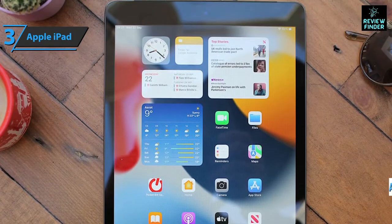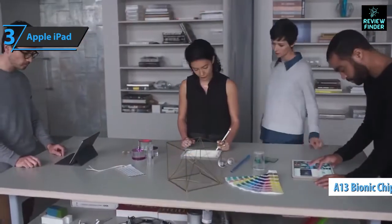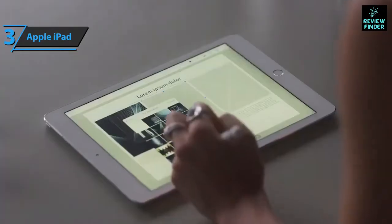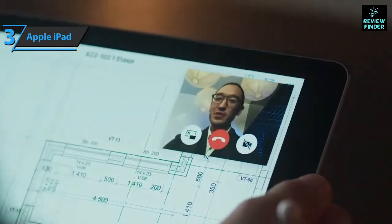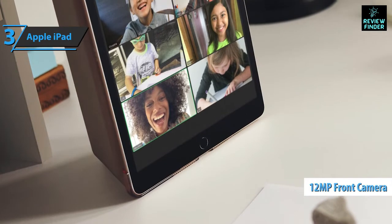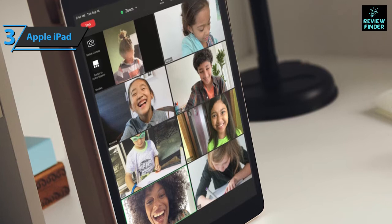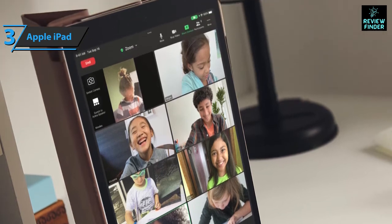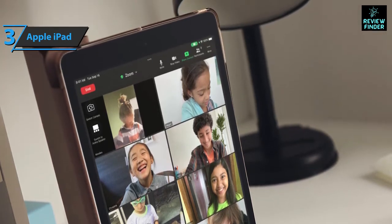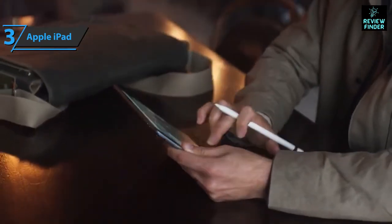The processor has been updated to the A13 Bionic, the same as the iPhone 11. The device also introduces changes to the front camera, making this iPad ideal for video calling. The front camera sensor is now 12 megapixels with a technology called Center Stage, which automatically tracks a person to keep them always in the center of the image. The screen has a resolution of 2160 by 1620 pixels.